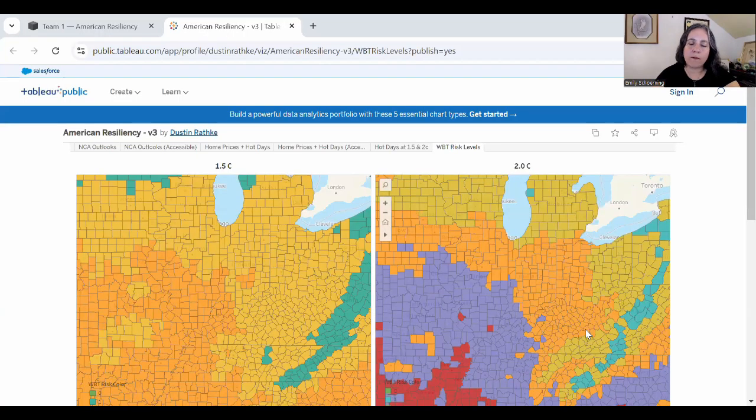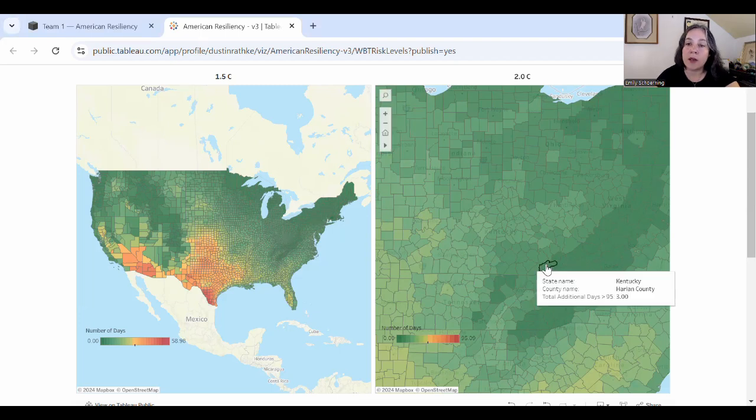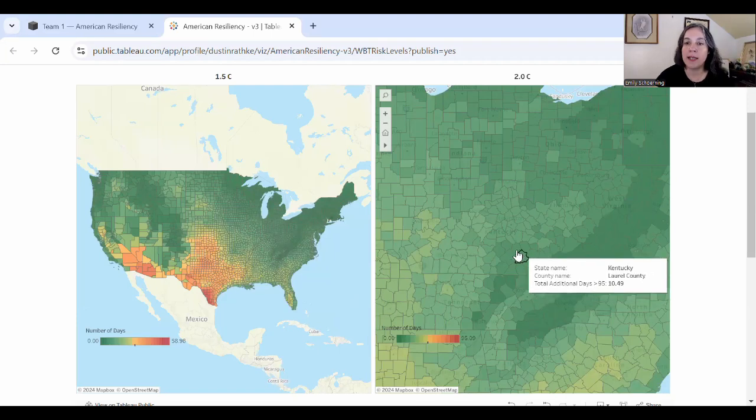Let's check out the changes to the heat. In the AR wet bulb risk tool, Kentucky, you are not freaking me out especially bad at first glance. We don't see a notable increase projected between 1.5°C and 2°C on the Cumberland Plateau going down into Tennessee — this part of the state is looking great. Most other parts of the state are looking at about a one-week extension in potentially dangerous hot season temperatures.